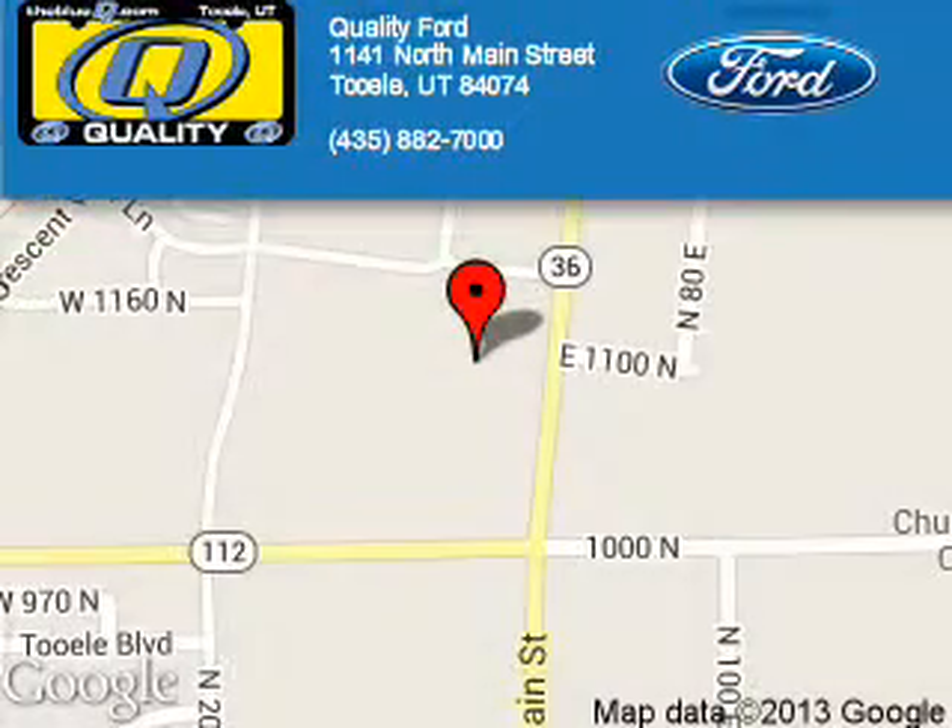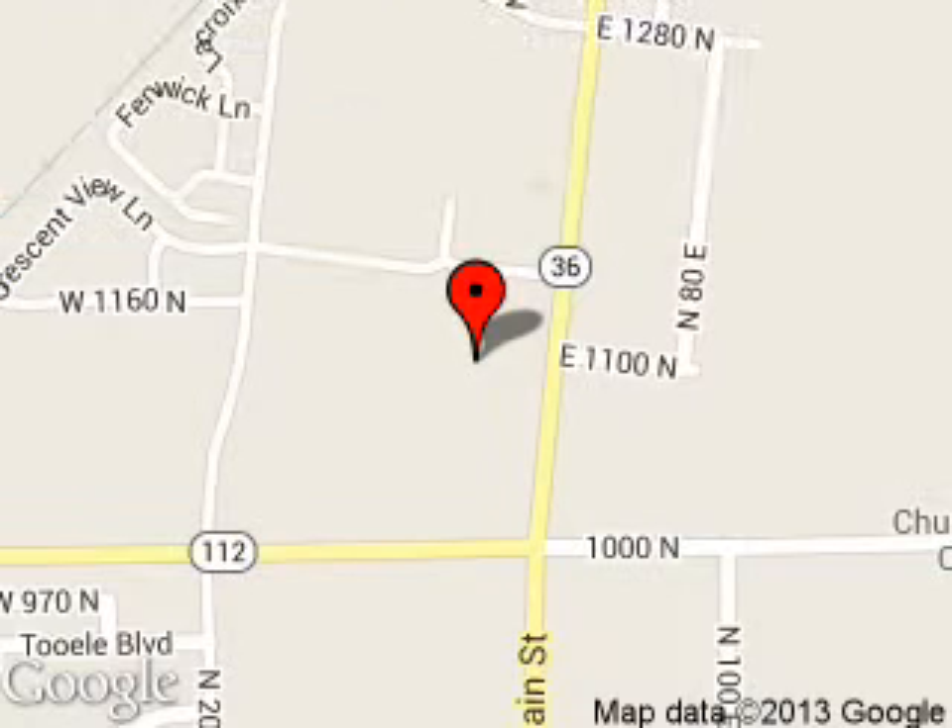Quality Ford is dedicated to doing everything possible to ensure that the experience you have selecting your next vehicle is a pleasant one. We are located at 1141 North Main Street, Tooele, Utah, 84074.